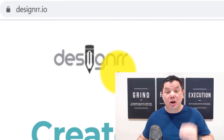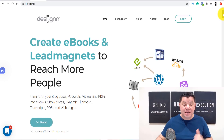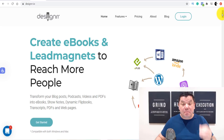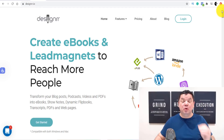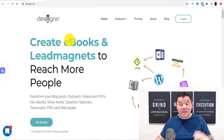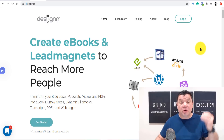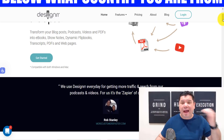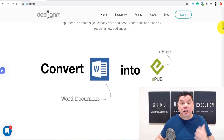Today I'm going to show you how to use this site called designer.io to make a lot of money online. This is a fantastic site that's going to allow you to do a lot of different things, but the best part is they do all the work for you, and it literally takes two minutes. This site allows you to create ebooks and lead magnet pages to reach people in a variety of different niches on a variety of different platforms.